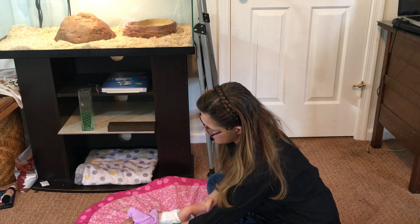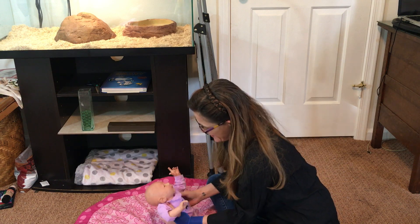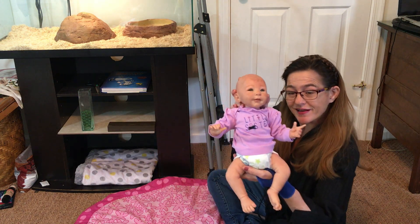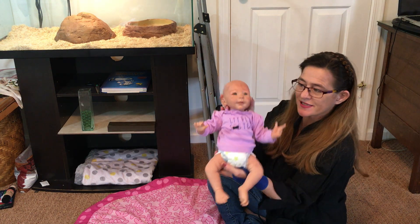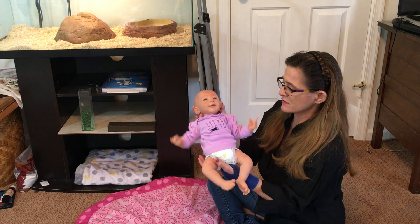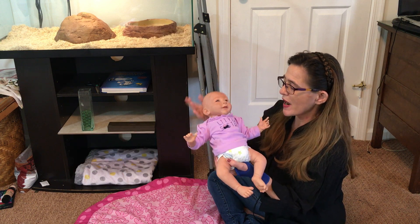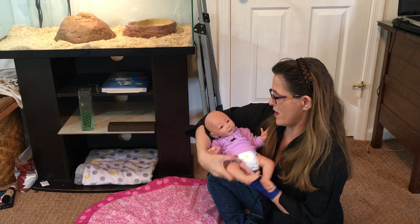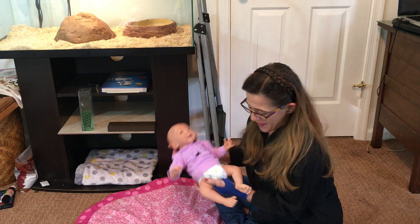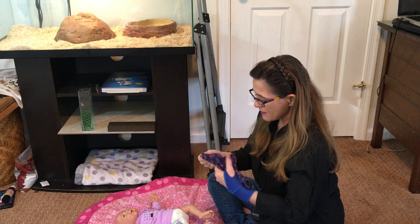Oh look at that girl! Look at her in that shirt — she's got 16 inches and pushing four pounds, anywhere between three and a half and four pounds. She's got a good weight to her, and a good weight to her head — she has to be supported. Look at this sweetness!